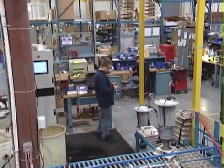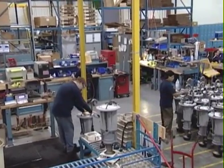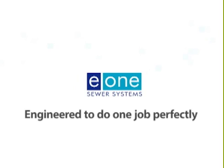For more information about the E1 sewer and how we can assist with your application, contact your Environment One distributor. Rely on the system engineered to do one job perfectly — from Environment One Corporation.